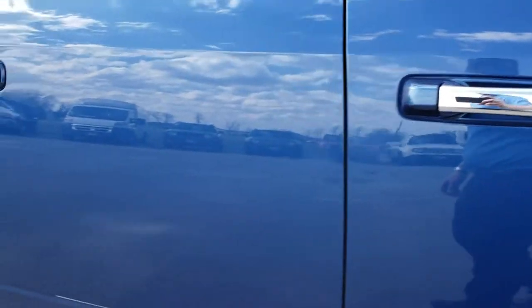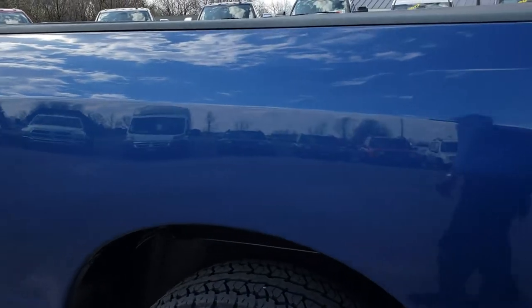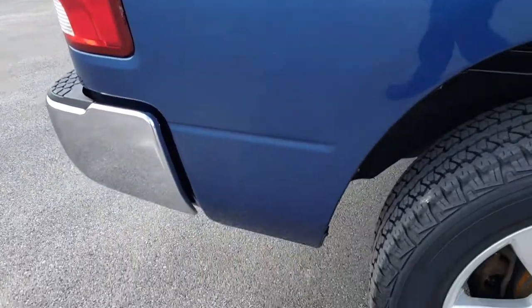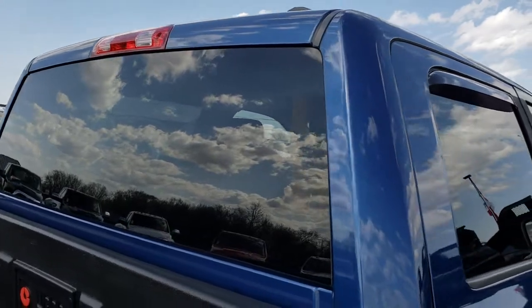One tiny little ding on the door there, but other than that very nice down this side of the truck. The box side is nice and clean, and the cab is in nice condition as well.